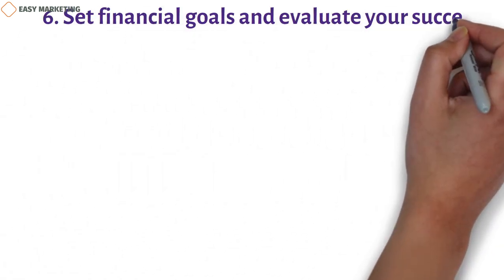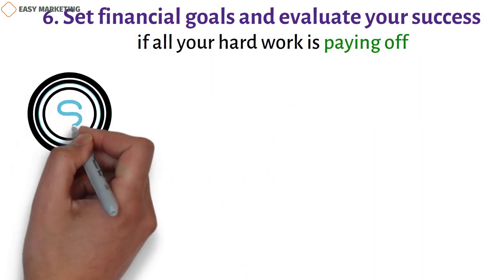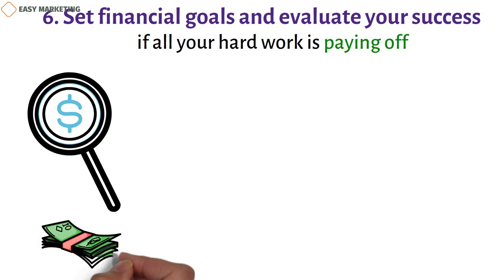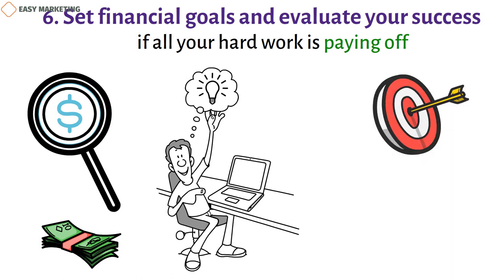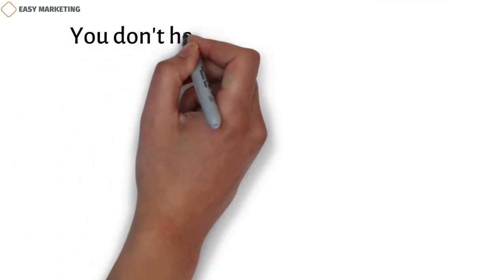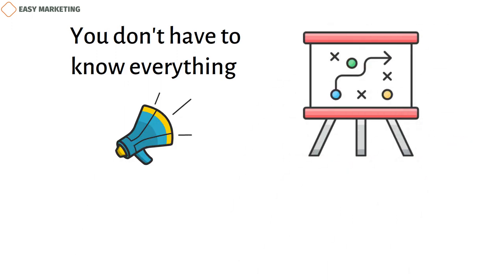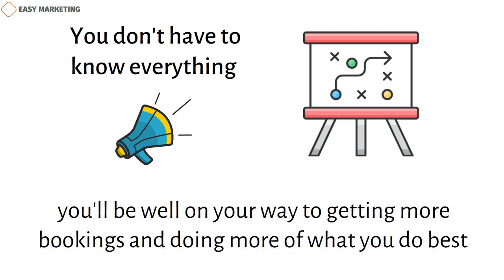6. Set financial goals and evaluate your success. You'll want to know for sure if all your hard work is paying off. Keeping track of your funds is the best way to see how well your marketing plan is working. By making a target salary and keeping track of other expenses, you'll have a better idea of how much money and time you can spend on your marketing strategies. You'll also be able to make attainable goals and keep track of how well your marketing tactics are working. With this knowledge, you can make better business and marketing decisions in the future. You don't have to know everything there is to know about marketing to grow your business. By making a well-thought-out marketing plan that uses the tools you already have, you'll be well on your way to getting more bookings and doing more of what you do best.